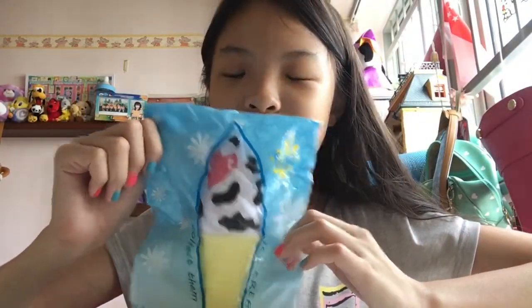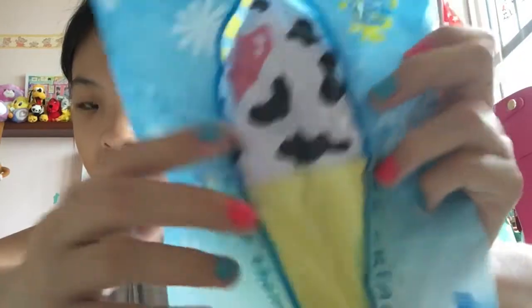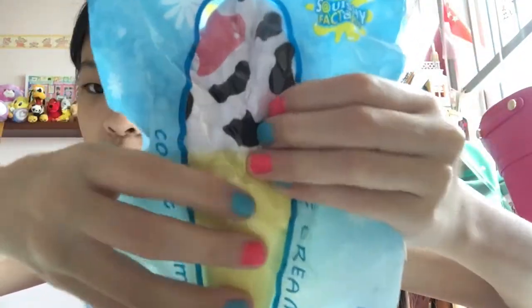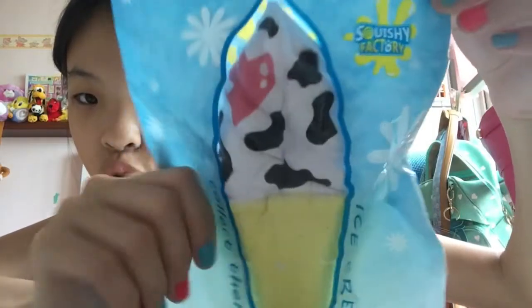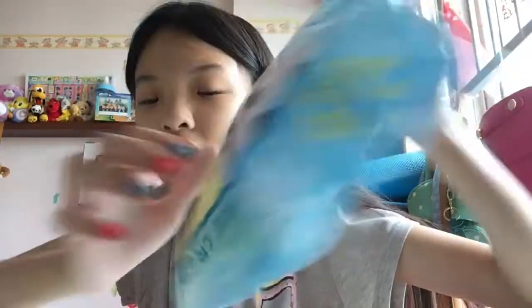Next I got this Squishy Factory ice cream in the cow design. Both my mom and I did not find this design very cute, but this squishy is super slow-rising and really soft. I tried to get it out of the packaging but it was very sticky, so I don't want to take it out anymore. But you guys can see how squishy it is even through the packaging.